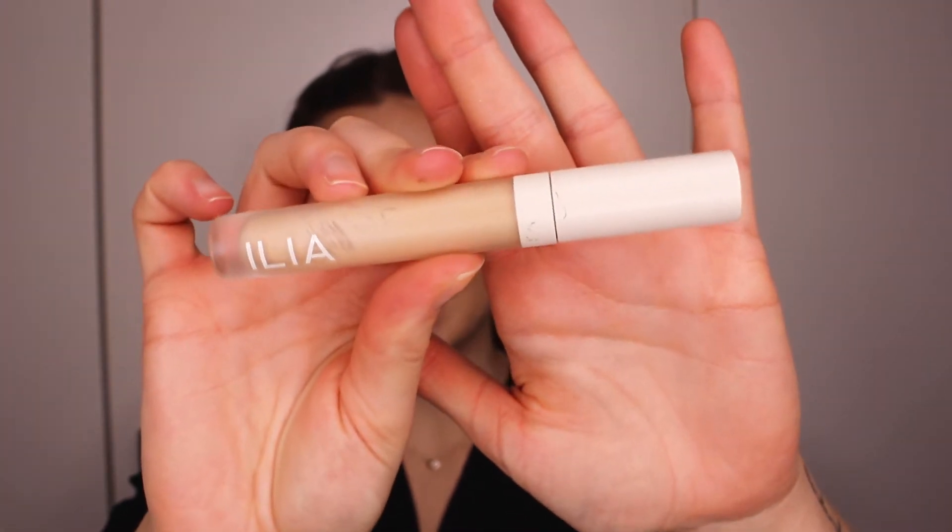I have two favorite concealers from two different brands for 2020. The first one is the True Serum Skin Concealer from Ilia Beauty. This concealer was love at first sight for me. It's so good. It just gives such a natural result. It never looks cakey. It just blends so seamlessly with the skin and gives you that luminosity without being greasy. This one is medium coverage so it doesn't cover up everything, but it still evens out your skin beautifully and covers dark circles so well.